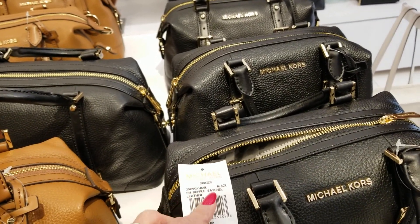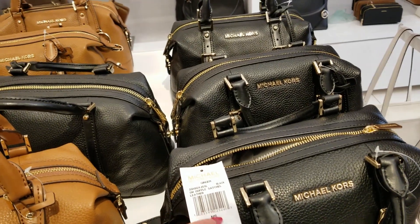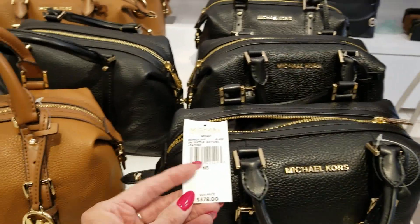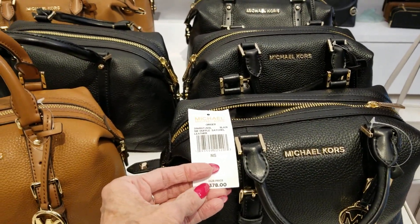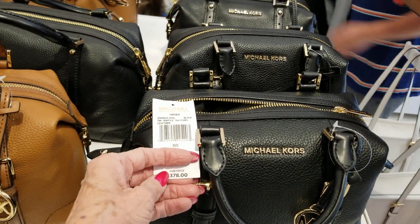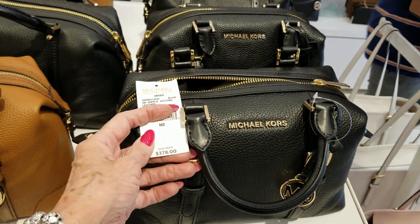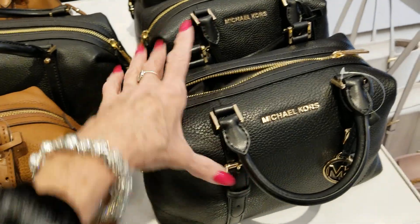For instance, I like the Ginger satchel — the large small duffel satchel at $378. If it was $400, you take 4 times 30, because that's what you're paying after the 70% off, so it would be $120, and then you take 25% off of that.